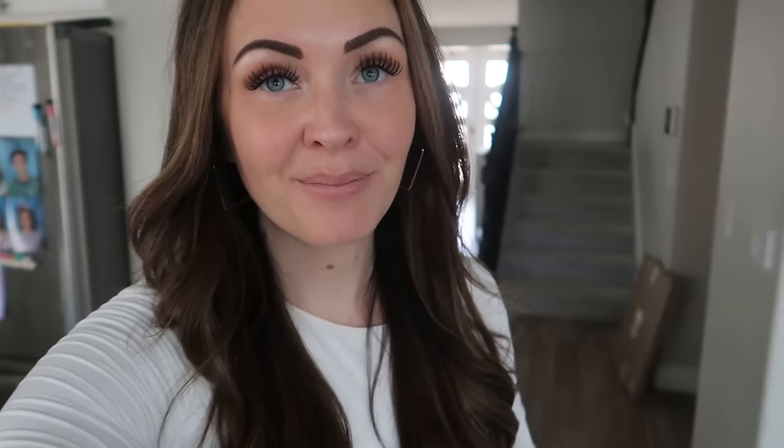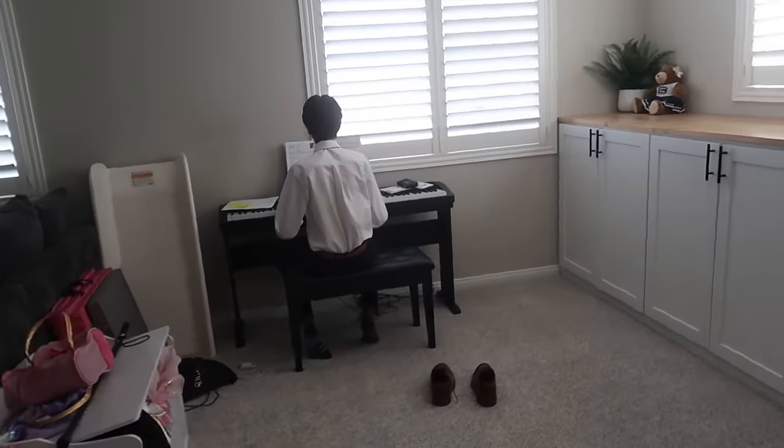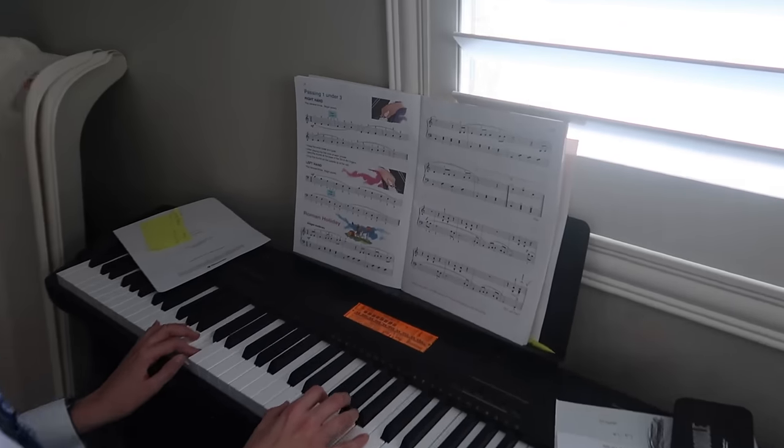Hey guys and happy Saturday. Happy Piano Recital Day for Ty - his very first piano recital. He's excited. He's been taking piano for about two years. His piano teachers have just been little friends from the neighborhood, but this piano teacher is doing an official piano recital. So we are excited to hear what Ty has learned - he's been working hard on some songs. Last I checked he was in the shower. Let's go see if he's ready. Hey, you ready? First piano recital - okay, let's go.